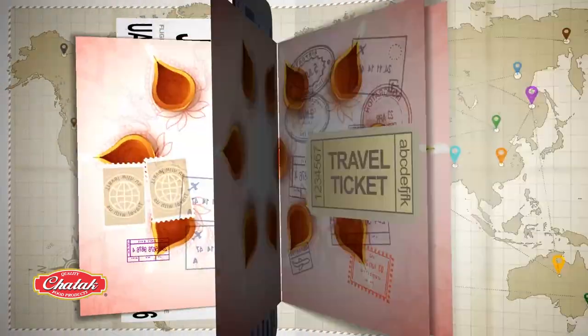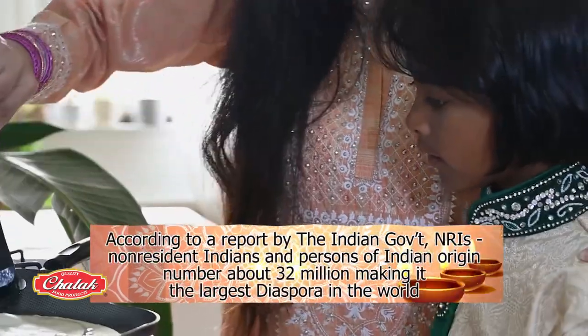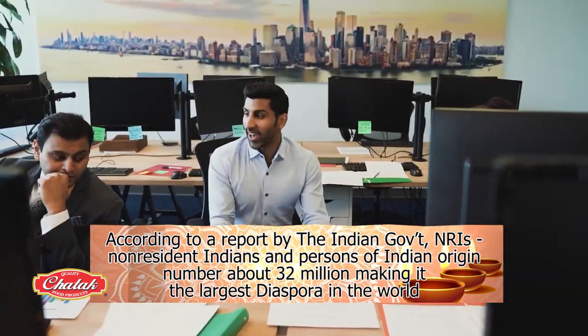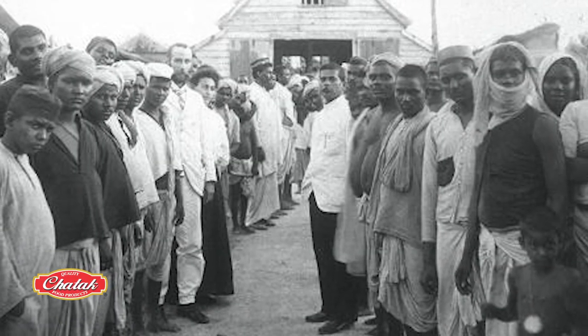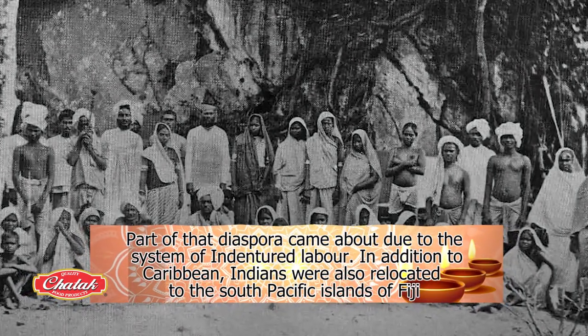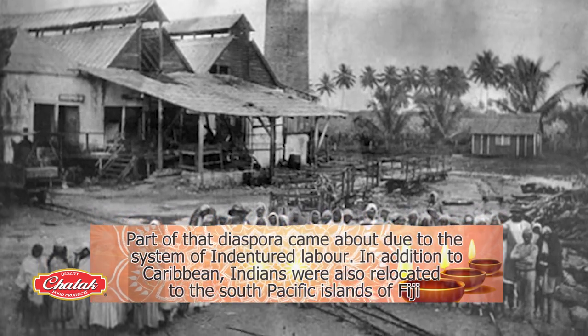According to a report by the Indian government, NRIs or non-resident Indians and persons of Indian origin number about 32 million, making it the largest diaspora in the world. Part of that diaspora came about during the system of indentured labor. In addition to Trinidad, Guyana, Suriname, and other places, Indians were also relocated to the South Pacific.